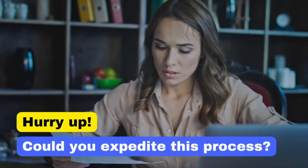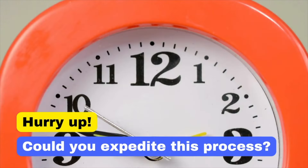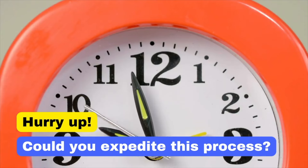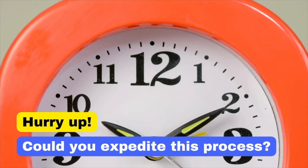Telling someone to hurry up can be perceived as rude. Instead, say: 'Could you expedite this process?' This is much more polite and maintains professionalism. Could you expedite this process?